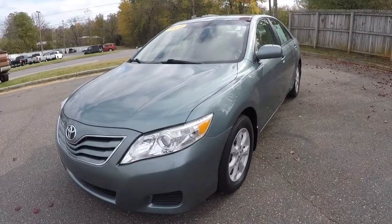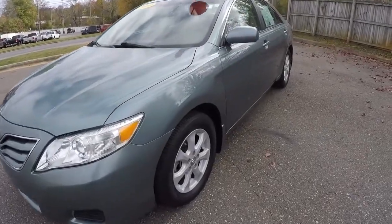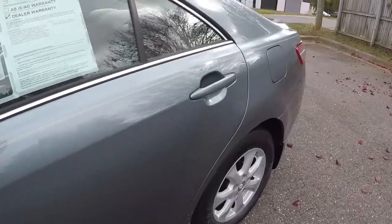Today guys we got a 2010 Toyota Camry LE. It's this aqua color, this light green color. It's got 78,000 miles on it.